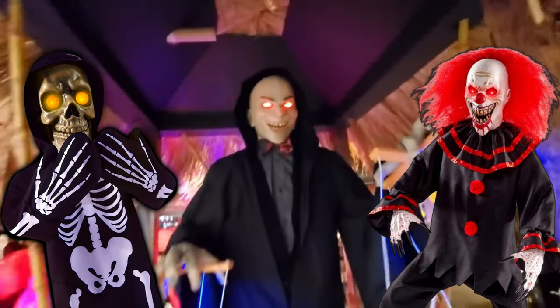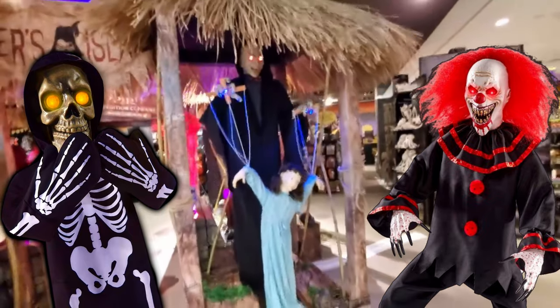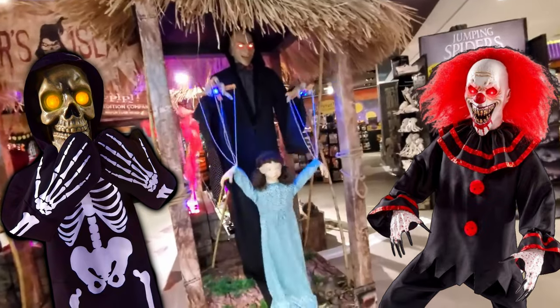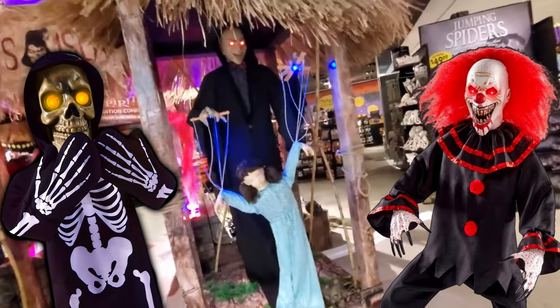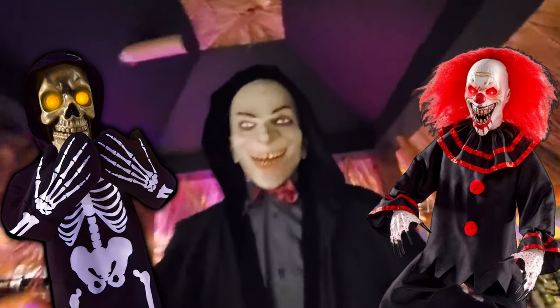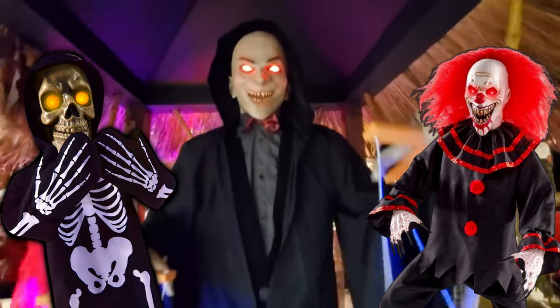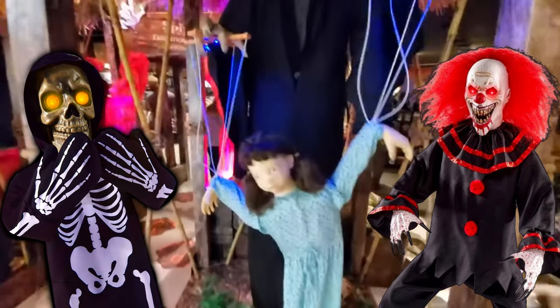Look what I have here. A live puppet for this undead puppeteer. Come any closer and you'll be joining in on the fun. I'll get you in my grips and you'll do whatever I say. Come on, it'll be fun.